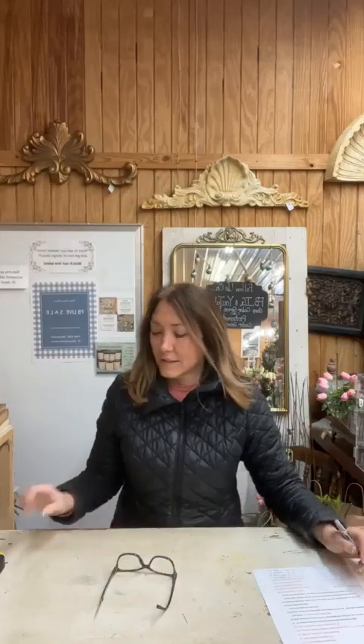Hey friends, it's Melanie with Cedar Grove Farms. It is chilly tonight. I do have my heater on — I just realized I forgot to go turn it off, so I will go do that in a second if it comes on and makes noise. This is our Monday night French Farmhouse Decor Live Sale.